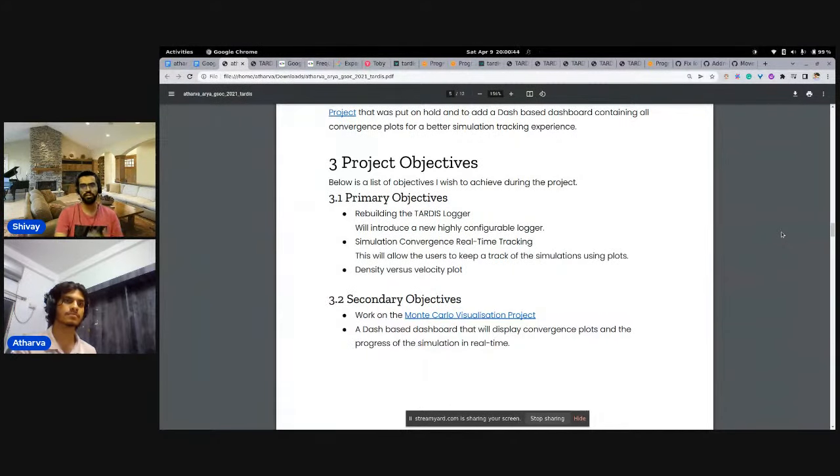Even if you have not made any open source contributions, share about yourself — what you like to do or what projects you've built. First-year college students who haven't done any internship can still share basic or small-scale projects. There's a particular section for that in the proposal.